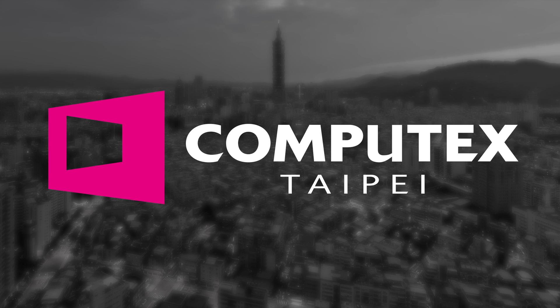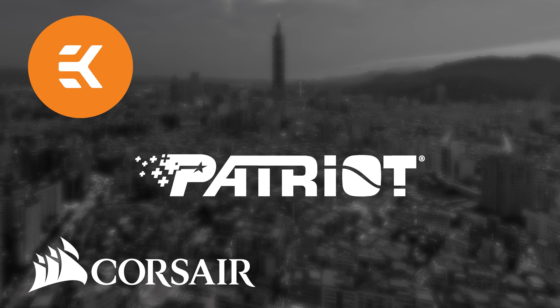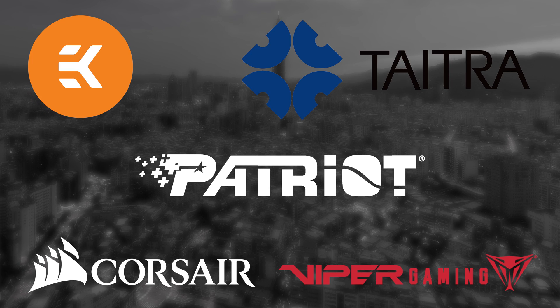Our Computex 2019 coverage is made possible thanks to Corsair, Patriot, EK, Titra and Viper Gaming.